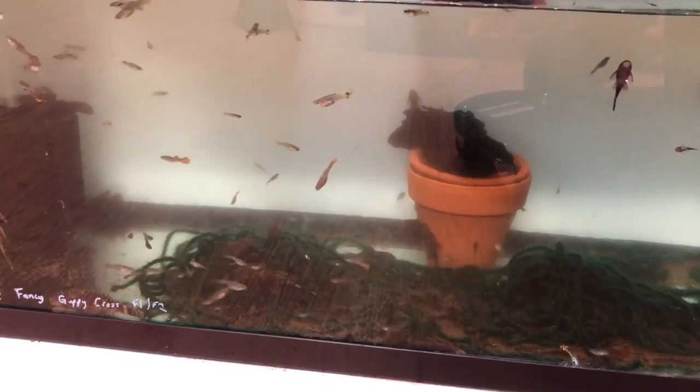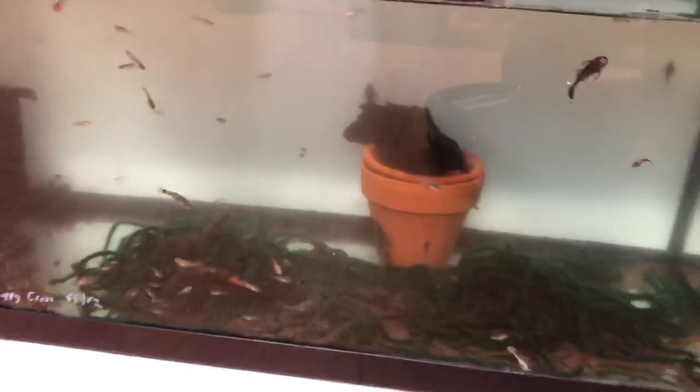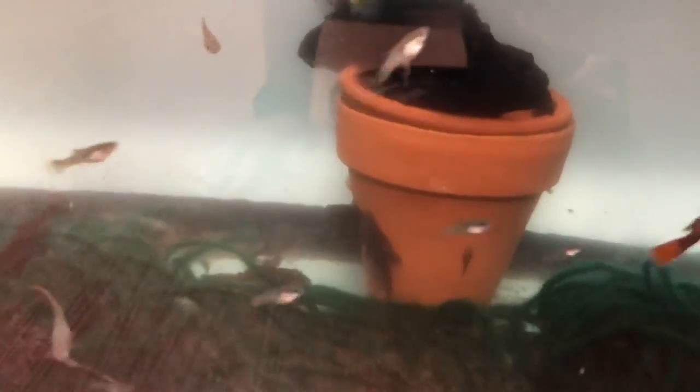All that food getting eaten, spit out, and broken into smaller bits becomes a food source for the pleco babies. For breeding plecos I use a flower pot — this is one of the main ways. You can see the male hanging out; he might be fanning babies right now because there's a baby on the flower pot.